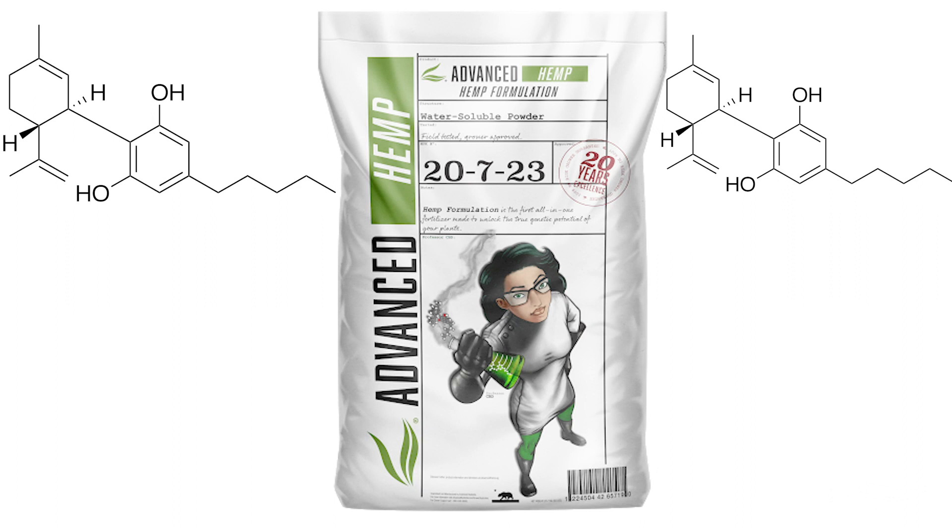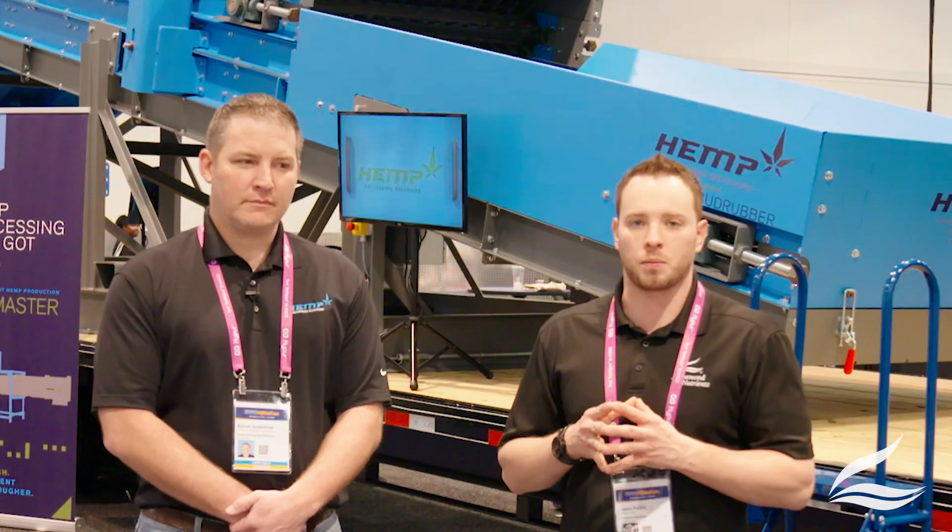Hey guys, Justin with Advanced Nutrients here. As you guys know, we've been talking about Advanced Hemp, our newly released product that's on the marketplace in the booming hemp industry. I'm here with Aaron from Hemp Processing Solutions, and he's going to talk to us about one of the bottlenecks in the hemp space right now, which is processing.